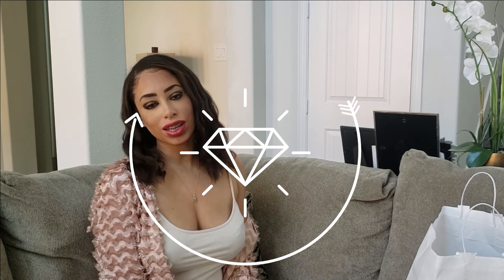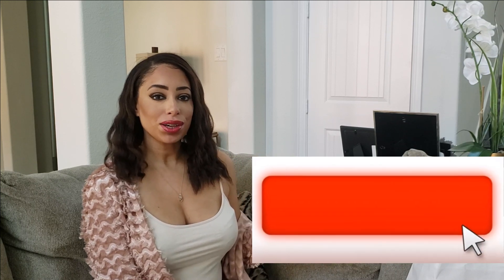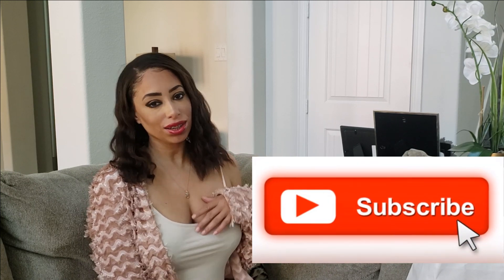Hey guys, welcome back to my channel. It's Rihanna Meese back again with another video. Today I wanted to share with you guys some cute stuff that we picked up at Children's Place and H&M for our 18-month-old daughter, Gigi. If you're new to this channel, hi, I'm Rihanna and I make motherhood and lifestyle videos. So if you like these type of videos, please make sure you're subscribed and hit that notification bell. If you're ready to be inspired by some cute toddler clothes ideas for winter, make sure you continue to watch this video.